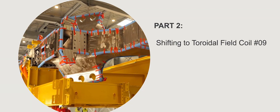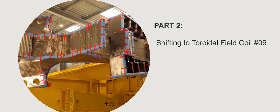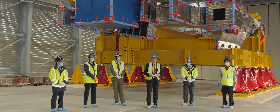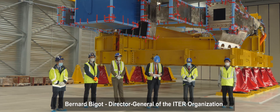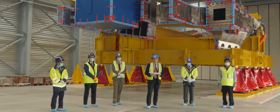We received indeed the two first toroidal field coils — one coming from Japan and the other one coming from Europe. And today we are just in front of the European one. I would like to say a few words about this coil. It left Marghera, near Venice in Italy, on 13 March. It arrived in Fos-sur-Mer near Marseille at the harbor on 18 March, and has traveled since up to the ITER site, where it arrived a week ago.